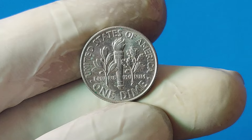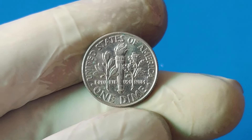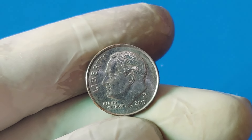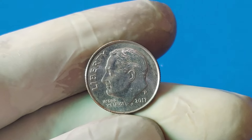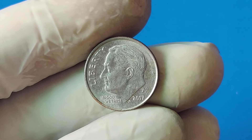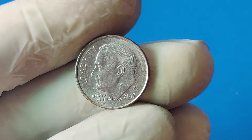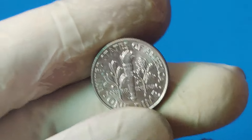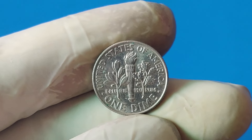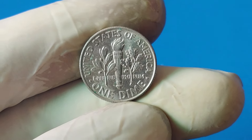If you think you've found one, consider having it appraised by a professional coin dealer or sending it to a grading service like the Professional Coin Grading Service (PCGS) or Numismatic Guarantee Corporation (NGC) for authentication. The incredible story of the 2017 P one-cent dime — a small piece of change with a million-dollar price tag — shows that such a tiny error can lead to such a big payday. If you enjoyed this video, don't forget to hit that like button, subscribe for more fascinating stories from the world of coins and collectibles, and hit the notification bell so you never miss an update. Let us know in the comments: do you think you might have a rare coin in your collection? Thanks for watching, and we'll see you next time on Z-Coins.